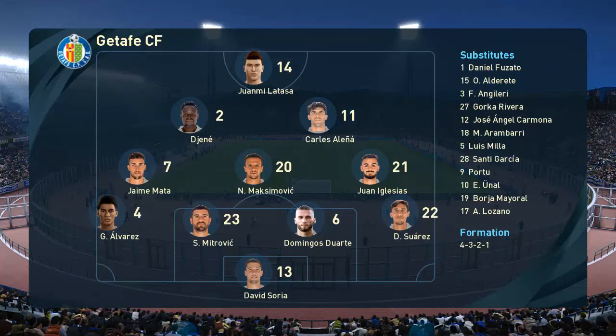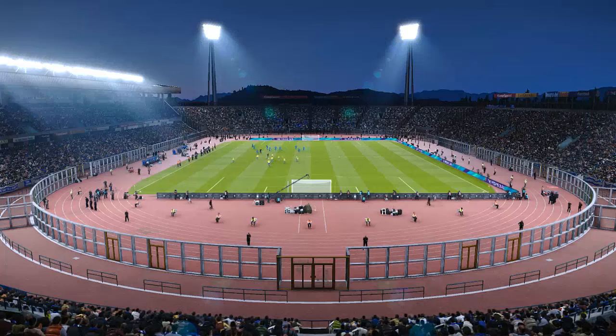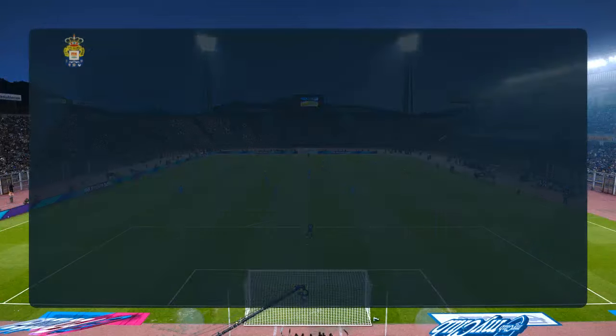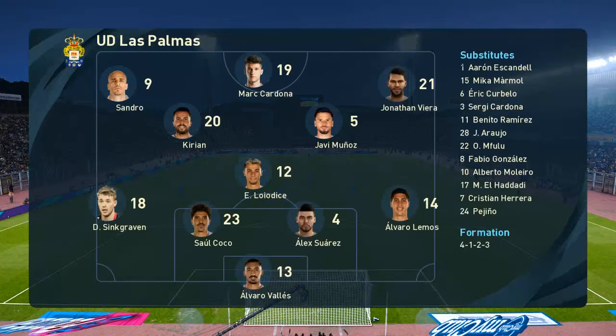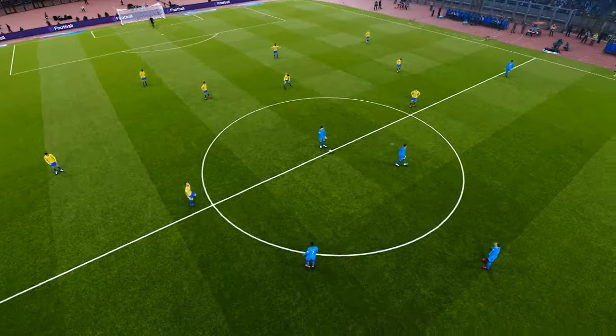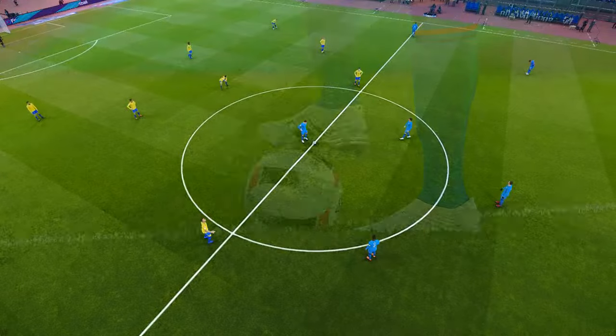Getafe have gone with a 4-5-1. Most teams that use this system will work it in a way where they have a 4-5-1 shape off the ball and ideally a 4-3-3 shape on it. We often see that 4-1-4-1 shape too, which has an obvious flexibility about it — it's a popular managerial selection because of that. It's just extremely flexible with all the numbers mentioned.